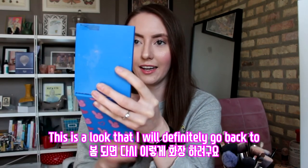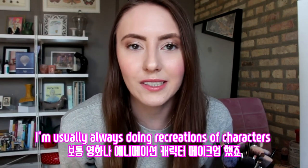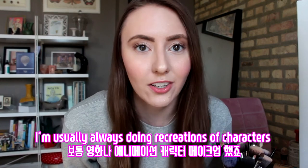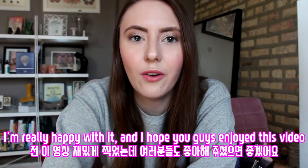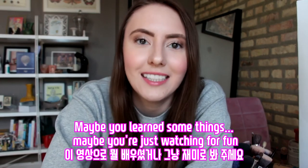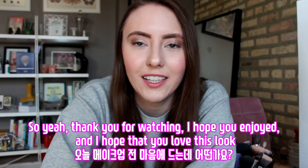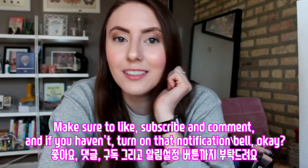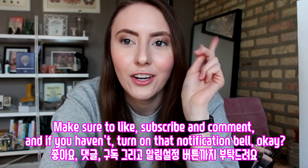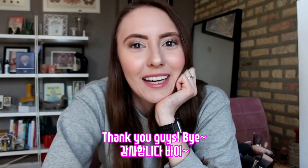This is a look that I will definitely go back to. I hope you guys enjoyed — I usually don't do these often. I'm usually always doing recreations of characters. I'm really happy with it, and I hope you enjoyed this video. Maybe you learned some things, maybe you're just watching for fun. So yeah, thank you for watching, and I hope you love this look. Make sure to like, subscribe, and comment. And if you haven't, turn on that notification bell. Thank you guys. Bye!